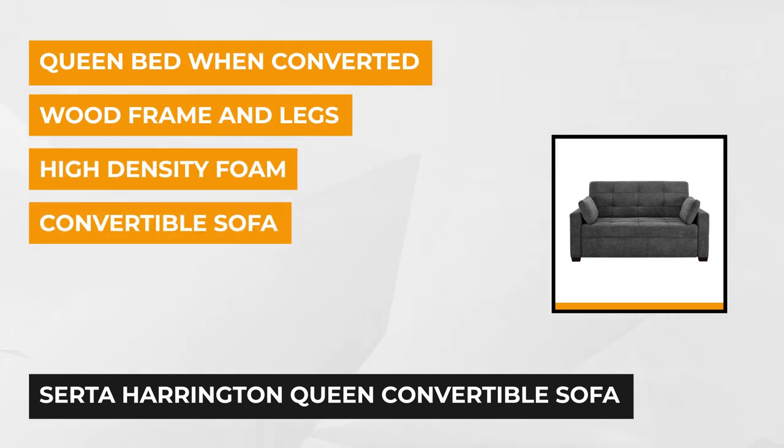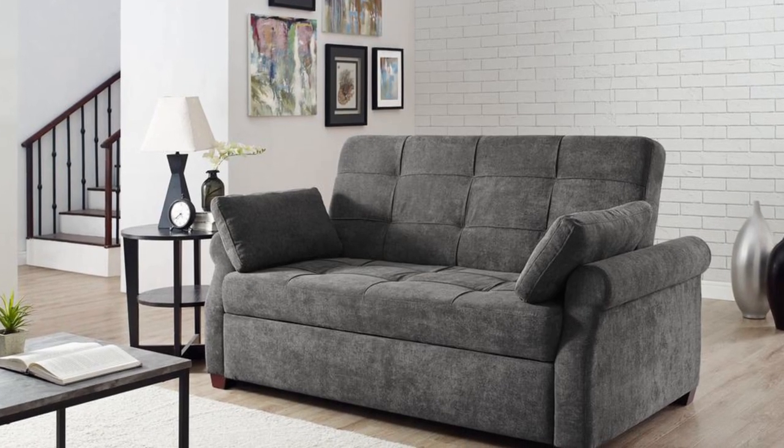It comes in gray color and has clean lines and elegant rolled arms. It has a classic style that's never out of fashion, and it has a finger guard mechanism for security and safety while you convert it to your preference.